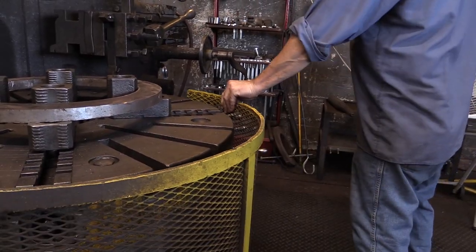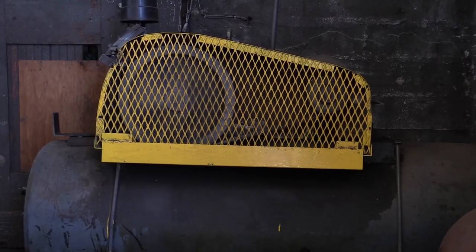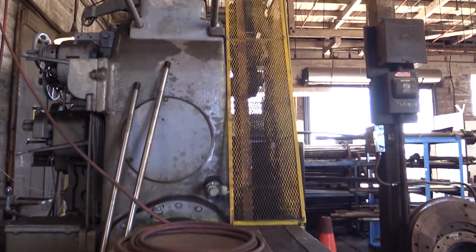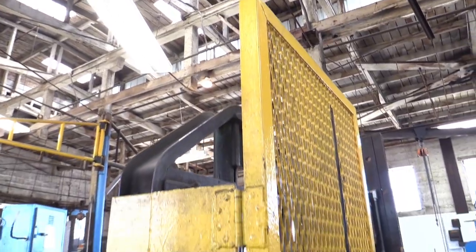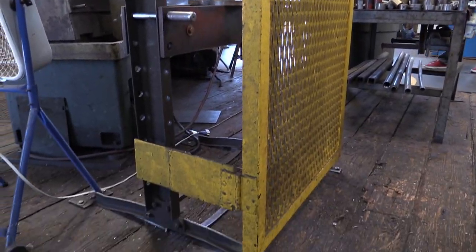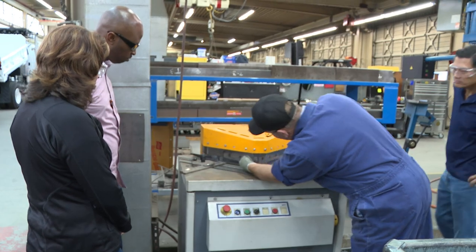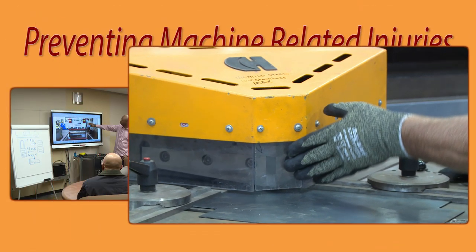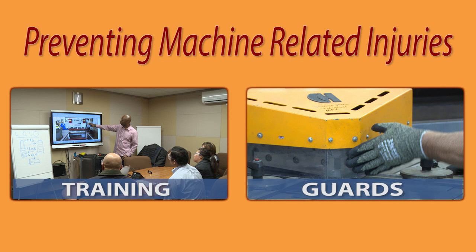Clearly the most effective method for preventing machine-related injuries is to eliminate the potential for hazardous exposure. To be able to work safely, it is imperative you follow some very important procedures. We will be talking about two key ways to prevent machine-related injuries: providing employees with proper training, and using guards to prevent intentional or unintentional contact with the moving parts of the machinery.